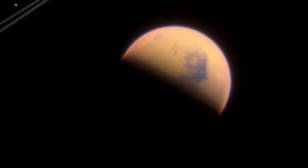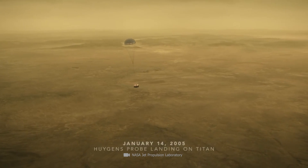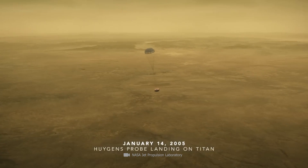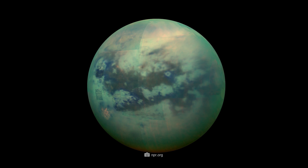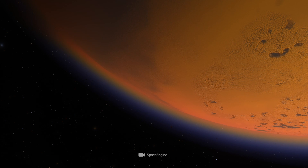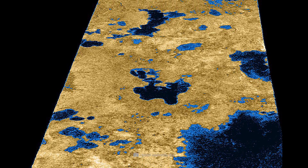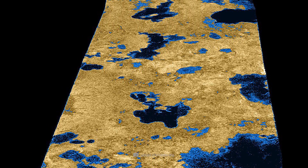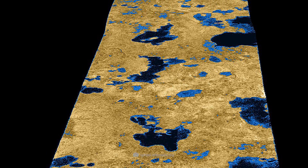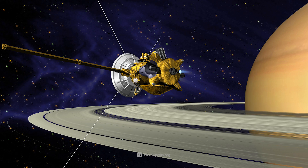The fact that Titan is considered the most Earth-like celestial body in the solar system is due less to its material composition than to the shape of its surface. True to the motto — so similar and yet so different — it consists of completely different materials than the outside of the Earth. The fact that today we have so much information about the fluid accumulations and the natural face of Titan, we owe to the Cassini-Huygens mission.